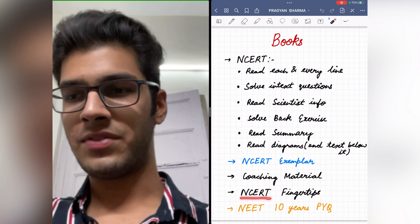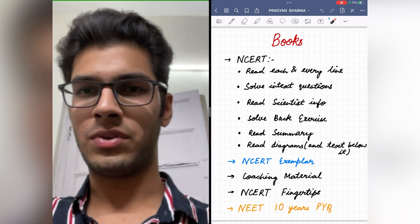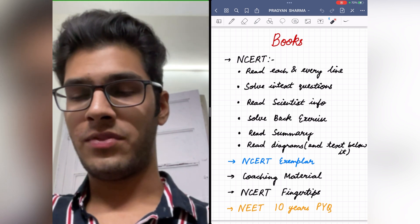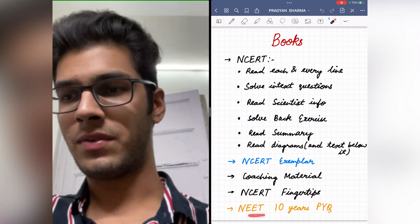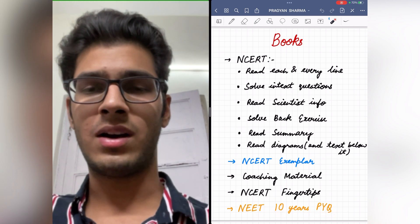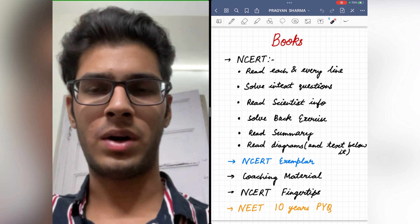Coaching material and NCERT Fingertips have a vast variety of questions, so you can use these resources for question practice. You should also solve NEET previous year questions of at least the past 10 years, because they give us an idea of what can and can't be asked in the exam.